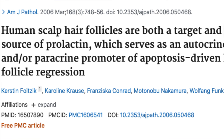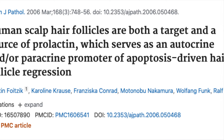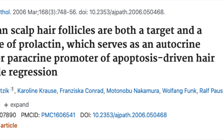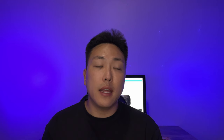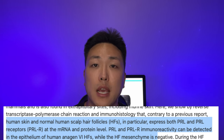So, what's so special about prolactin and preventing hair loss? There was a 2006 study titled Human Scalp Hair Follicles Are Both a Target and a Source of Prolactin, which serves as an autocrine and/or paracrine promoter of apoptosis-driven hair follicle regression. In this study, it was shown that human skin and normal human scalp hair follicles expressed prolactin and prolactin receptors at the mRNA and protein level.